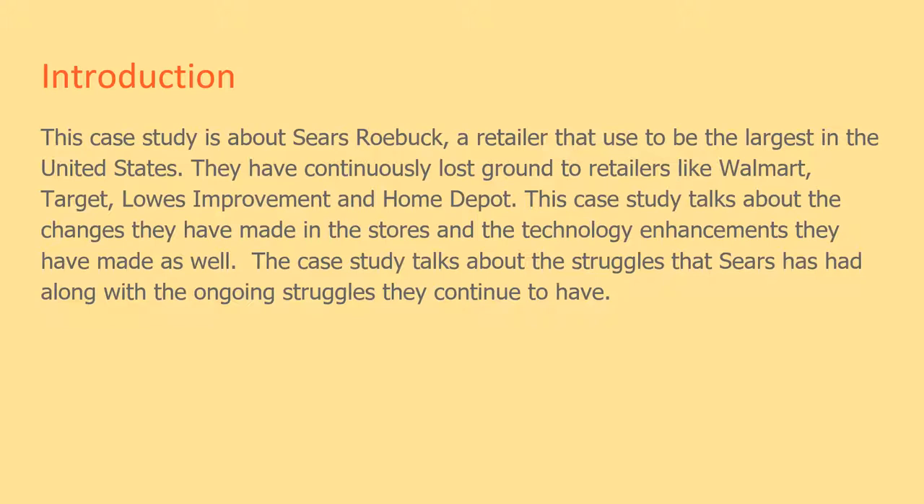Sears has continuously lost ground to retailers like Walmart, Target, Lowe's Home Improvement, and Home Depot. This case study talks about the changes they have made in their stores and the technology enhancements they have made, as well as the ongoing struggles Sears continues to have.